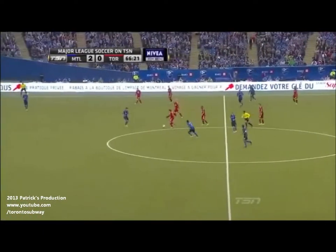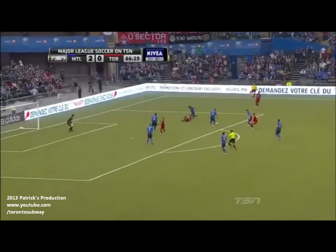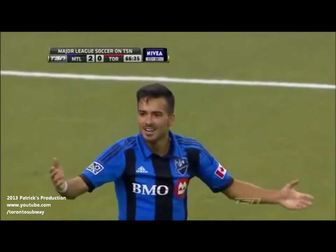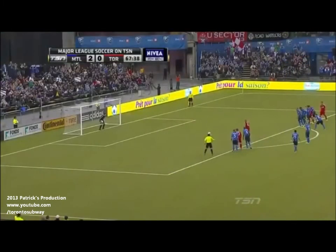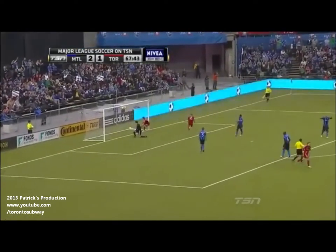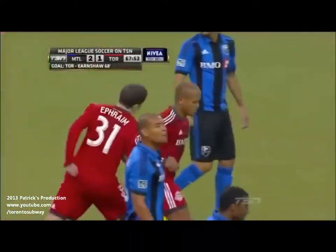Terry Dunfield picks things up for Toronto. Dunfield plays it back for Hogan Ephraim. Ephraim tries to play the return ball and the referee gives a penalty for Toronto FC! Terry Dunfield fouled in the area. Up steps Earnshaw — and he scores! Robert Earnshaw's somersault celebration brings jubilation to Toronto's travelling support. They are back in the game. It's 2-1.